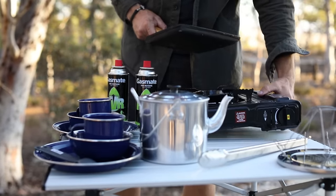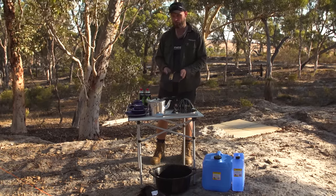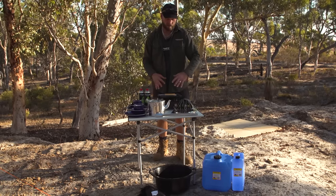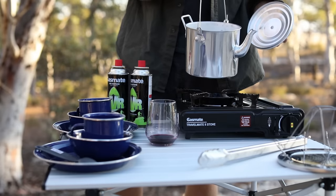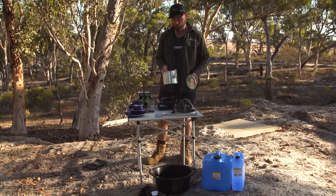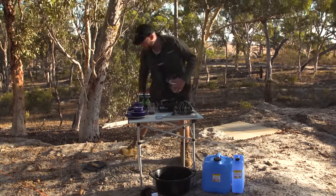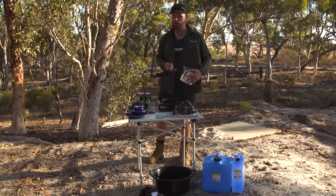For pots and pans, I recommend cast iron or spun steel — don't get non-stick. Non-stick out in the bush doesn't last very long, and with cast iron or spun steel you can use any type of spatula. I like this one because it has a folded handle. Don't get a pot that's too big for these small cookers — if you have a big pot, get a bigger burner. You also need a billy — about fifteen to twenty dollars. You can boil water for coffee, soup, noodles, potatoes, and you can use it on your fire.